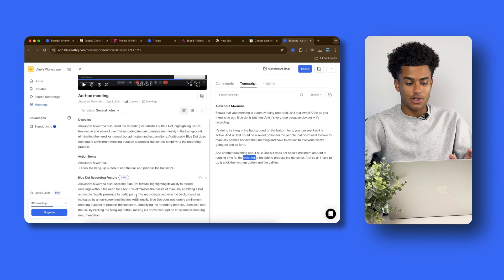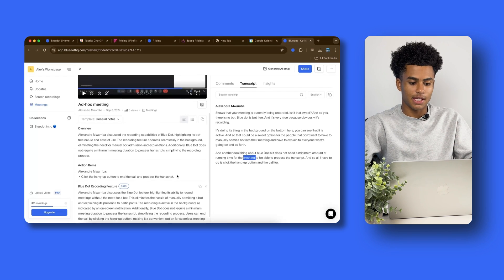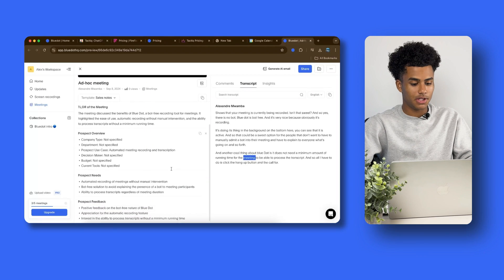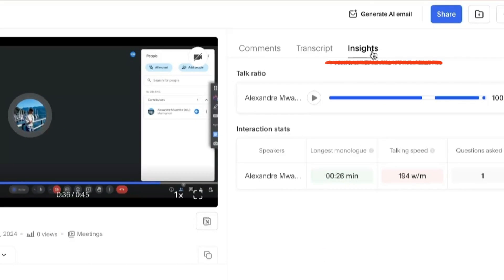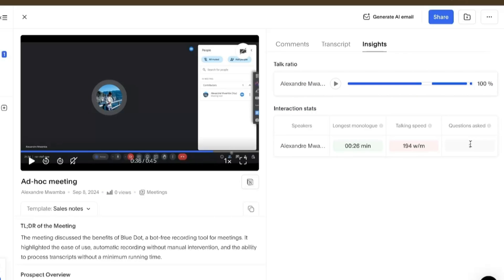In the middle panel you can see an overview of the whole meeting, action items, and a timestamped summary of what happened. You can also change your template from general notes to, say, a sales note if you're in a sales meeting, and you'll get a new overview that's more specific to sales. On the right side you can see insights including the talking ratio — who talked the most and least — interaction stats, the longest monologue, talking speed, and how many questions were asked, which is super cool.